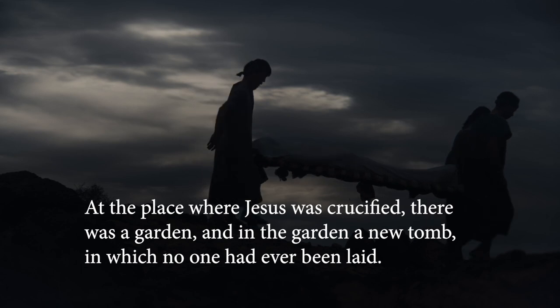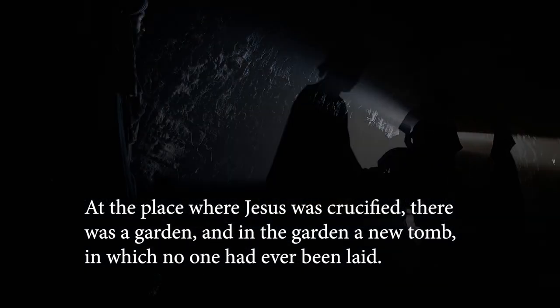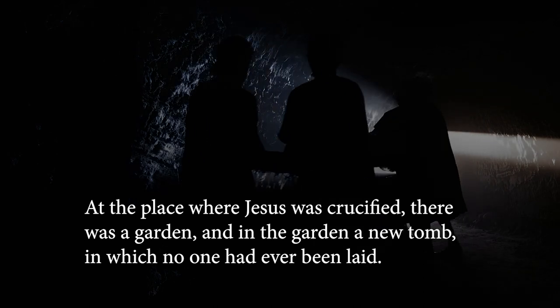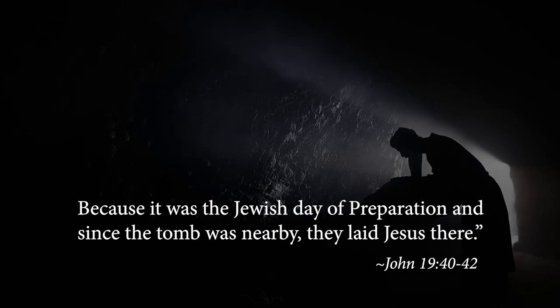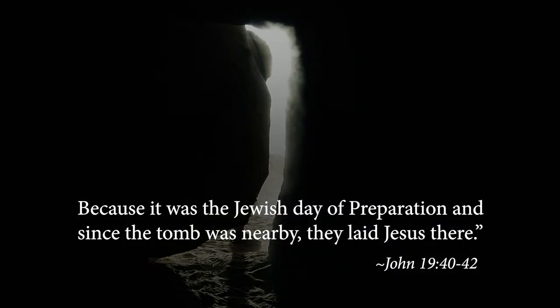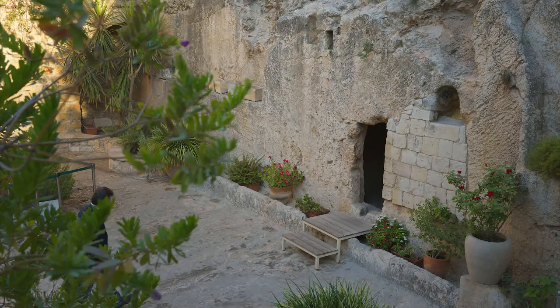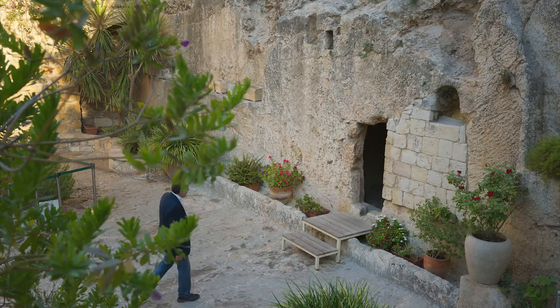At the place where Jesus was crucified, there was a garden, and in the garden a new tomb in which no one had ever been laid. Because it was the Jewish day of preparation and since the tomb was nearby, they laid Jesus there.